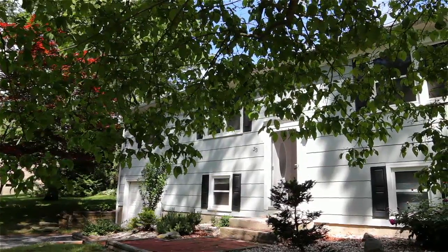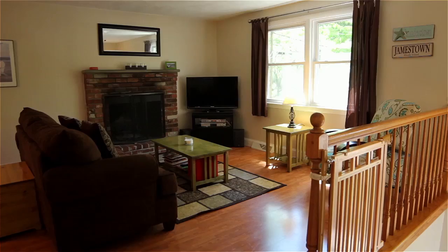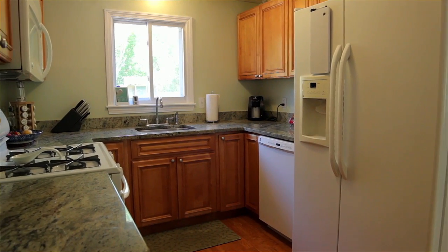The home's lovely brick walk guides you to a front entrance, welcoming you into an open floor plan featuring a living room with brick fireplace, a formal dining room, and a new kitchen with granite countertops.